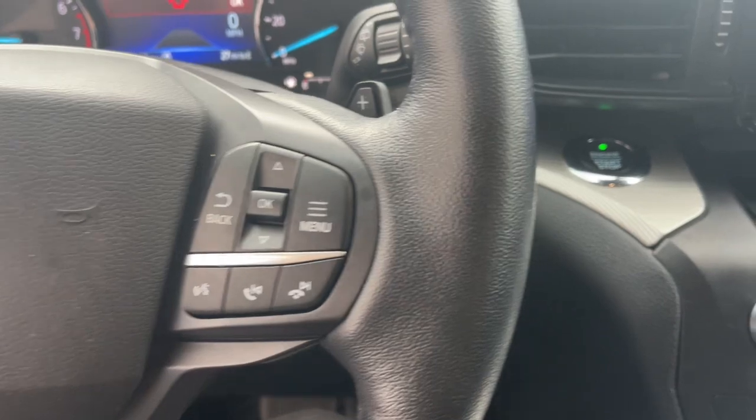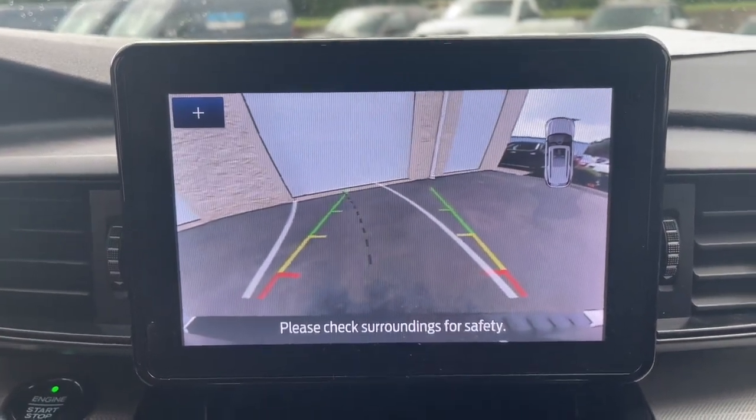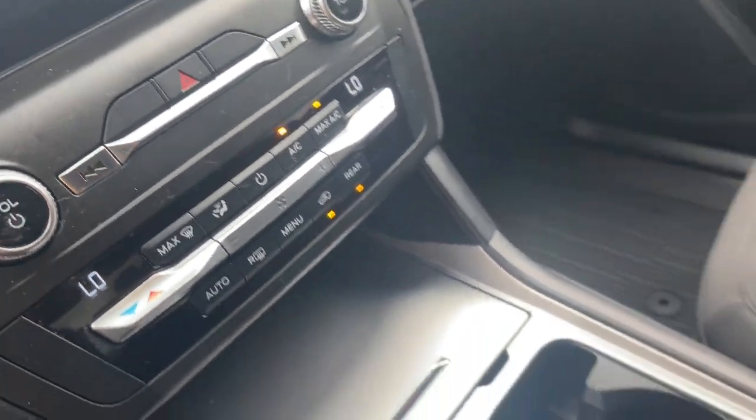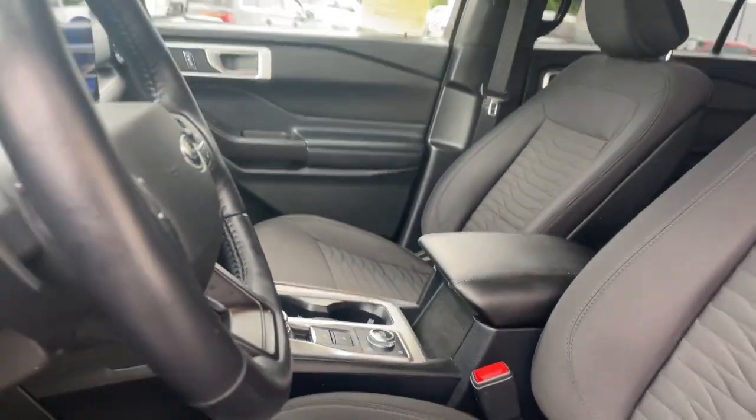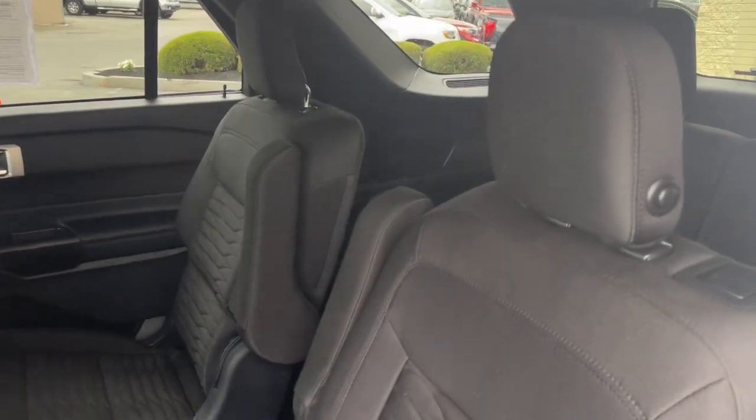Apple CarPlay and/or Android Auto, keyless entry, backup camera, power liftgate, premium sound system, power passenger seat, heated mirrors, satellite radio, aluminum wheels, and third row seat.